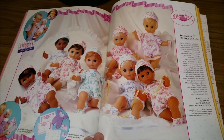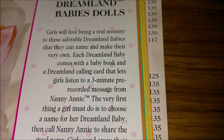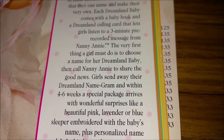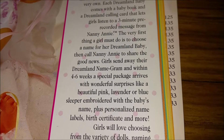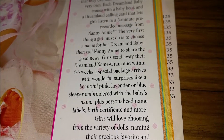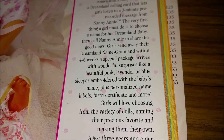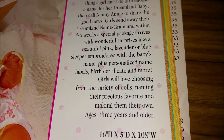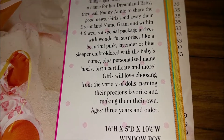Now we're onto Dreamland Dolls, which are little baby dolls. Each comes with a baby book and a Dreamland calling card that lets girls listen to a three-minute pre-recorded message from Nanny Annie. The very first thing a girl must do is choose a name for her Dreamland baby and then call Nanny Annie to share the good news. Girls send away their Dreamland name gram, and within four to six weeks a special package arrives with a wonderful surprise — like a beautiful pink, lavender, or blue sleeper embroidered with the baby's name, plus personalized name labels, birth certificate, and more.